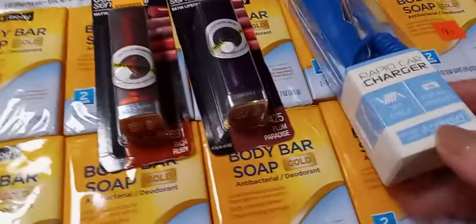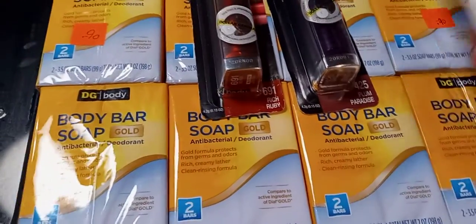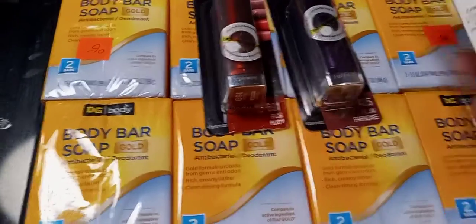And then my husband just opened this — it's a rapid car charger. He wanted that to put in the truck. Yeah, that's what we found at the dollar store in that one great big bag.